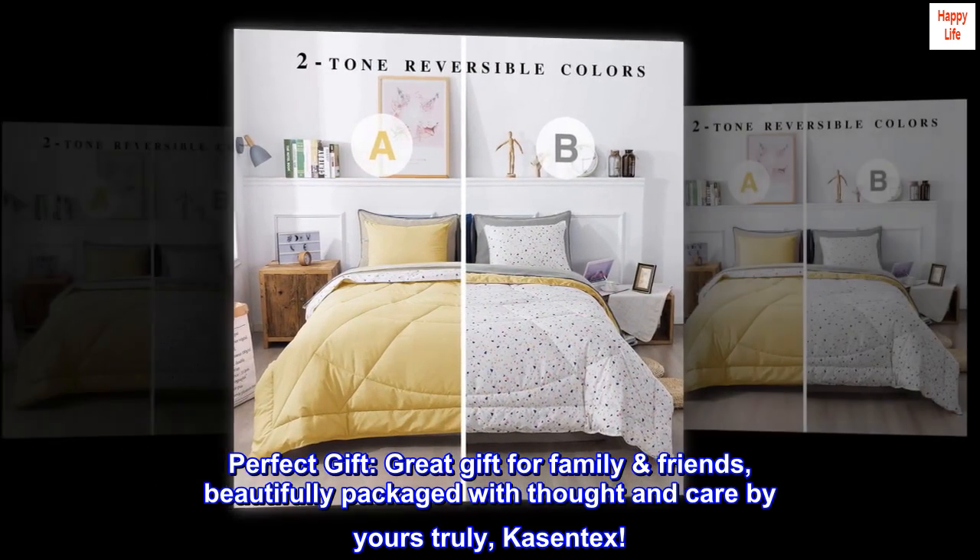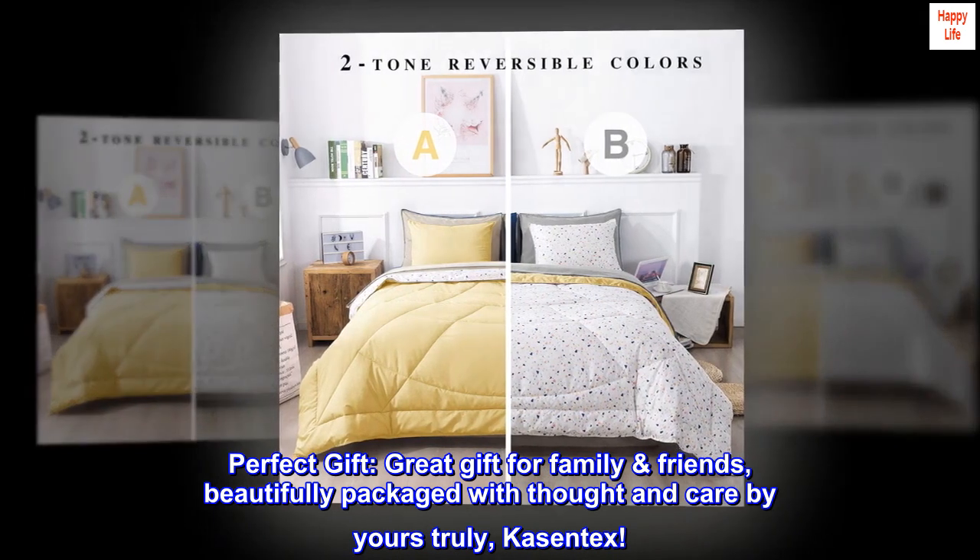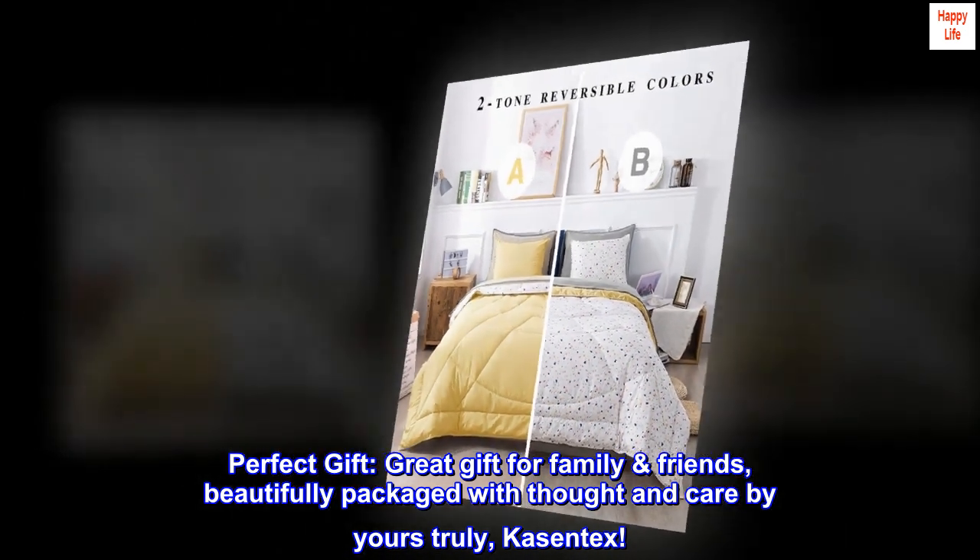Perfect gift. Great gift for family and friends. Beautifully packaged with thought and care by yours truly, Kacentex.